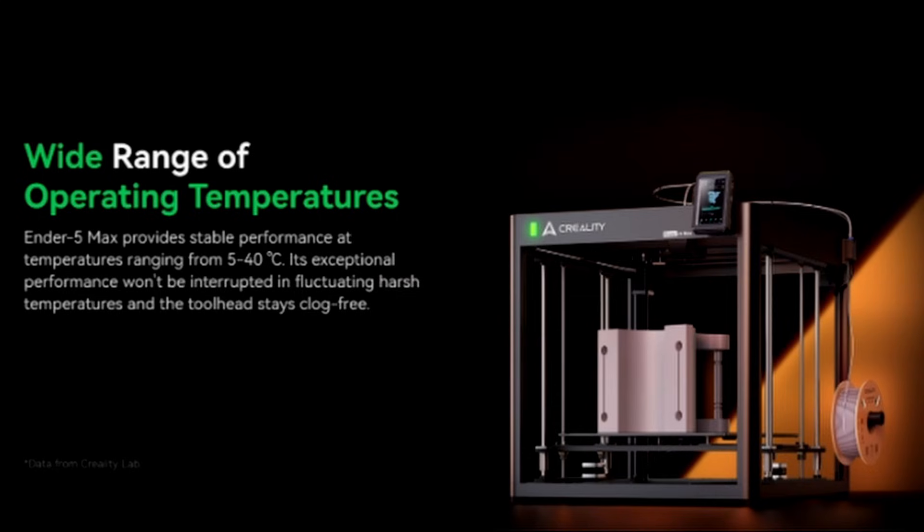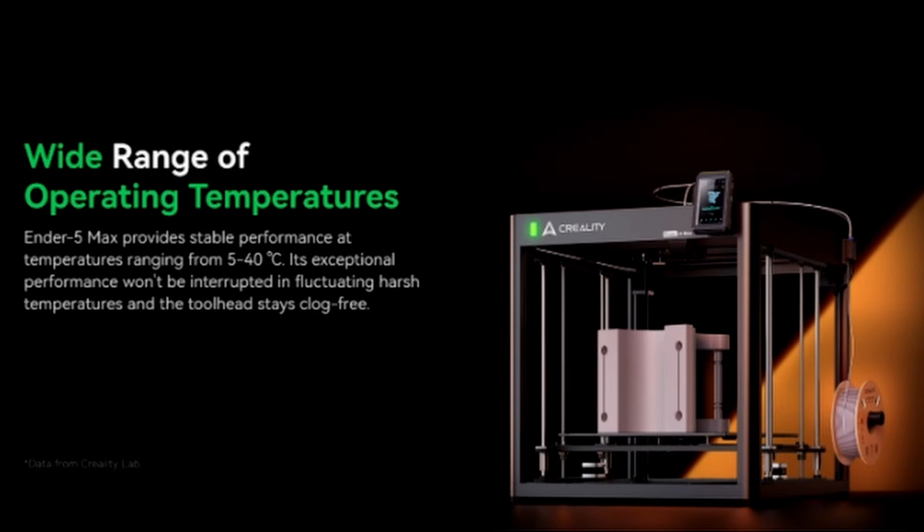Wide range of operating temperatures — for a non-enclosed 3D printer. The N5 Max provides stable performance at temperatures ranging from 5 to 40 degrees Celsius. But which temperature do they mean? The heated bed? The environment where the printer is standing? Or the hot end? It also says the hot end stays clog-free. So does this 5 to 40°C refer to the bed temperature, hot end temperature, or ambient temperature inside the non-enclosed printer? It says it won't be interrupted in fluctuating harsh temperatures, and the tool head stays clog-free — but I don't really understand what they exactly mean by 'wide range of operating temperatures.'